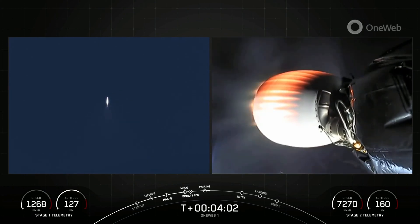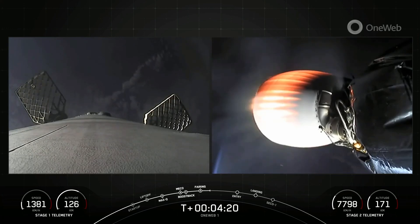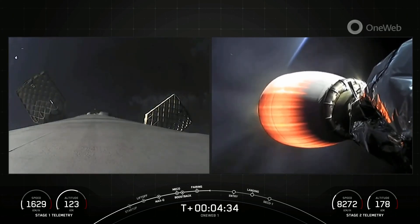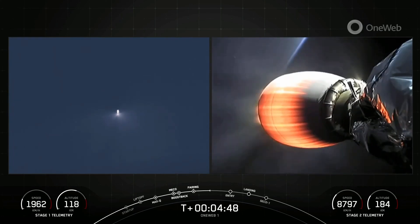We did have confirmation of a good fairing separation for both of our fairing halves. This is the fifth and sixth flight of those fairing halves today, and we will be attempting to retrieve them once more when they fall back down to Earth using our recovery ship. Now here at T-plus four minutes and 20 seconds into today's mission, we are in the first of two planned burns ahead of satellite deployment. The first stage is making its way back down to Earth with those plumes from our attitude control system, which is nitrogen cold gas thrusters near the top of the first stage.